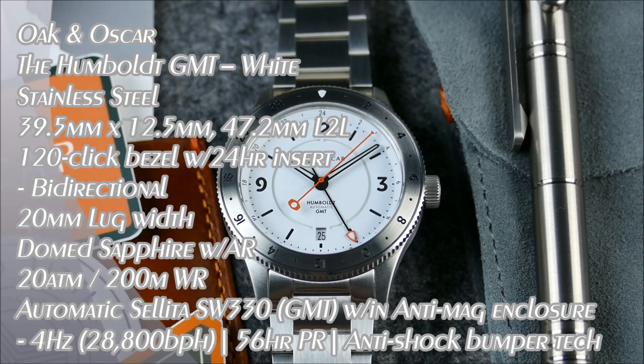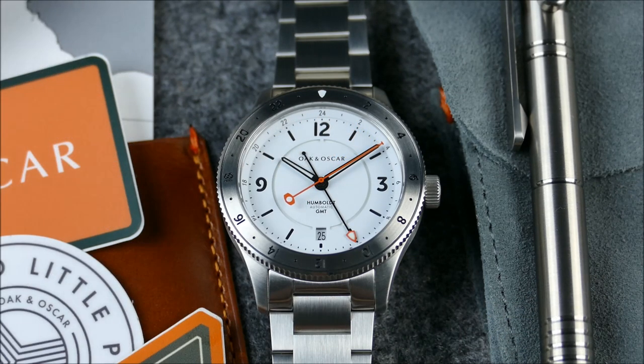Welcome to another episode of On the Wrist from Off the Cuff. Today we have an exciting update from the brand Oak and Oscar. A little about them: they were founded back in 2015, they are US-based, and enthusiast-run, really focusing on small batch releases of original minimalist aesthetic sports watches.